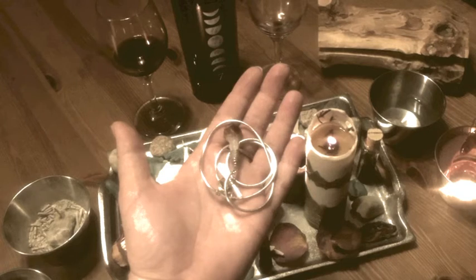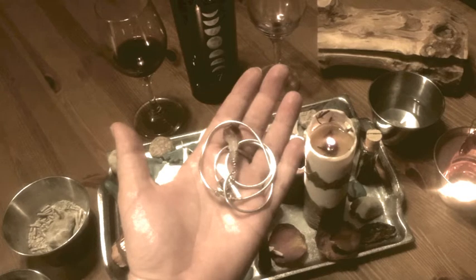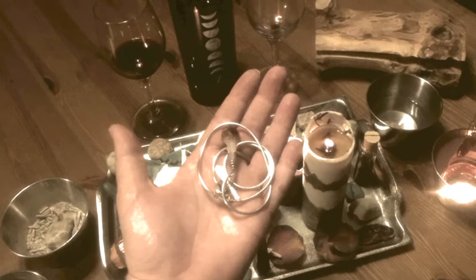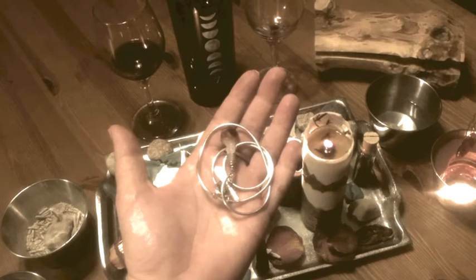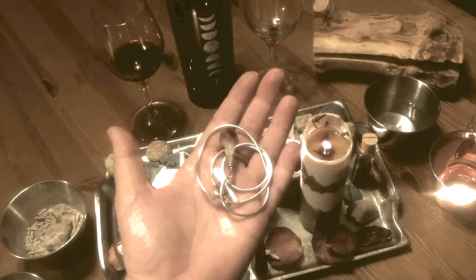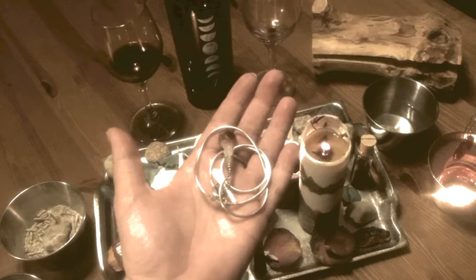Glamouries can be dressed up and executed any number of ways, but the core components when I'm working a glamoury are candles, a mirror or scrying mirror — which incidentally is the topic of the video I posted before this one, where this viewer request was made, so if you'd like to hear more about scrying mirrors, pop over there. And finally, the third key component is a piece of jewelry. This piece of jewelry is going to be where I store the spell, and in putting that piece of jewelry on, I activate the glamoury.